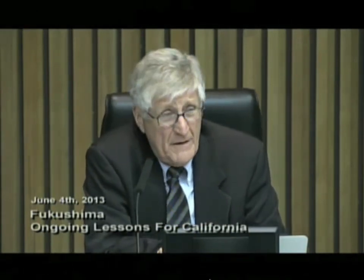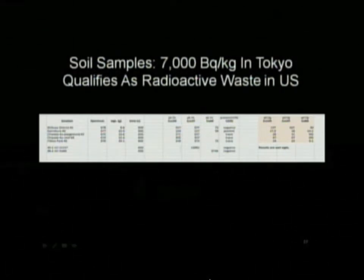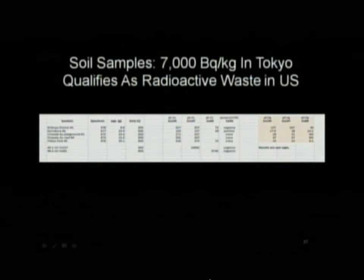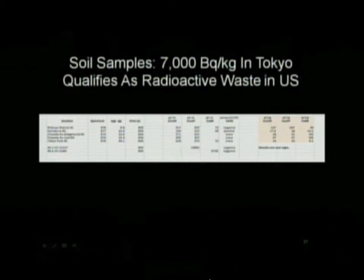All of those samples tested high enough to be treated as radioactive waste here in the United States. That dirt on the sides of the sidewalks would have to be shipped to Texas in drums and stored for 500 years. And yet in Tokyo, we're letting people walk on sidewalks with essentially radioactive waste on the sides of them. San Diego is a lot closer than Tokyo — San Diego is about 30 miles away, and here's Tokyo at 140 miles contaminated to that extent.